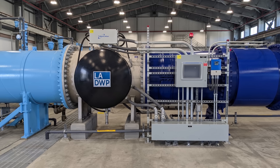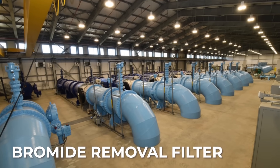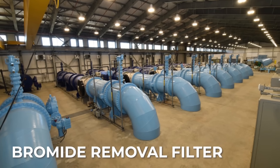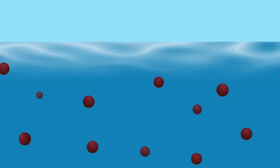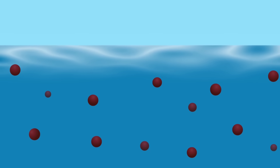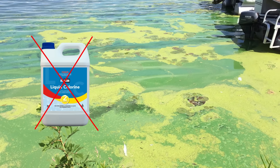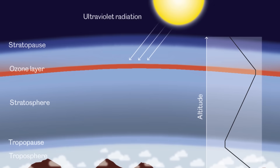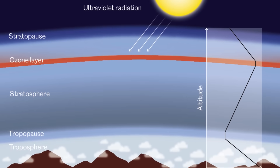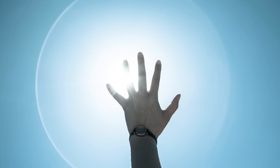Knowing that, the LA Water Department had to find a way to stop the reaction. The first part of the equation was removing bromide, but that process would be too costly and complex and even create more of the unwanted byproduct. On the other hand, getting rid of chlorine would allow algae to grow freely in the city's water supply, creating another health hazard. As a result, the most logical solution was to block sunlight and stop the creation of ozone — however, that was easier said than done.